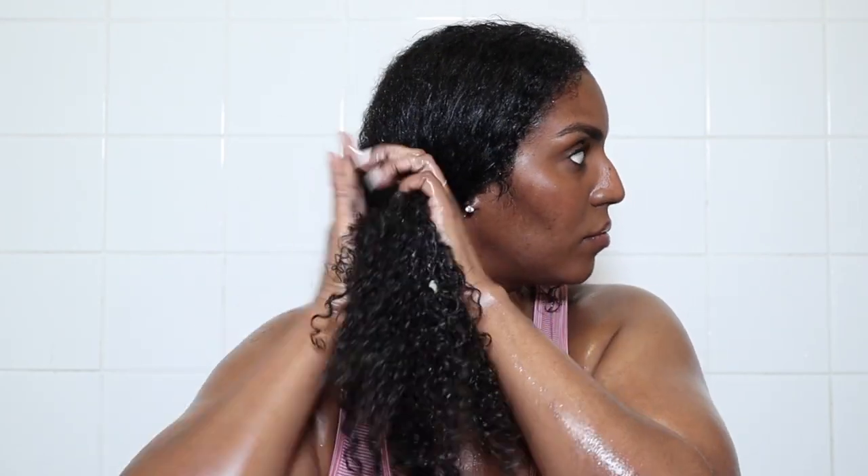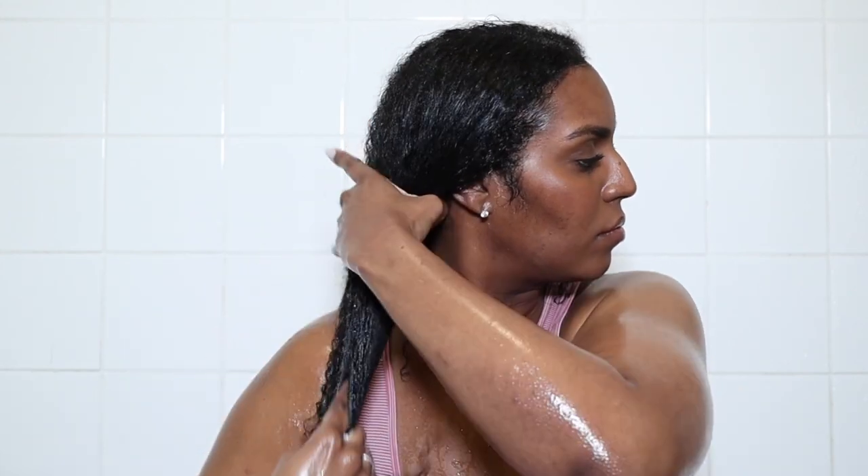My final tip is to use a conditioner. Once I've washed the deep conditioner out, I apply the conditioner in two big sections, raking the product through my hair. I take my hair down while washing out the deep conditioner because I need to make sure I get all of it off — especially off my scalp. You definitely don't want to leave any deep conditioner residue on your scalp because it's going to flake and itch. So make sure you wash the deep conditioner out thoroughly.